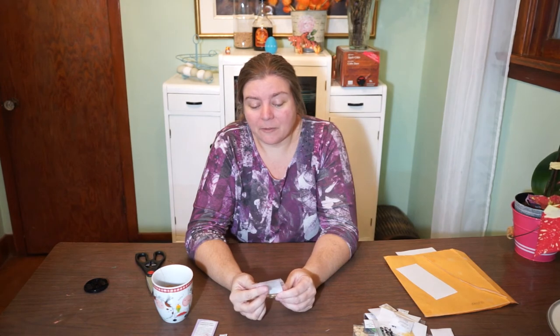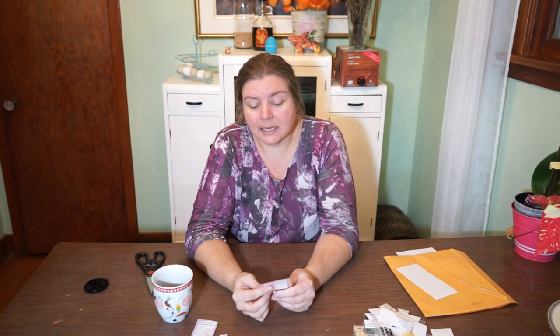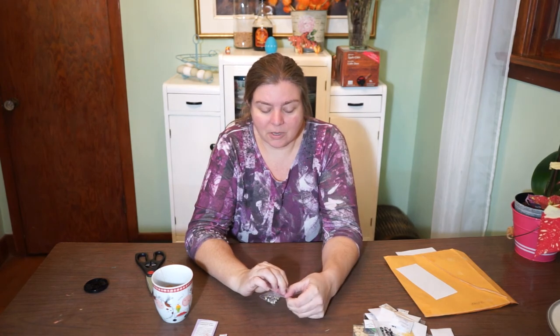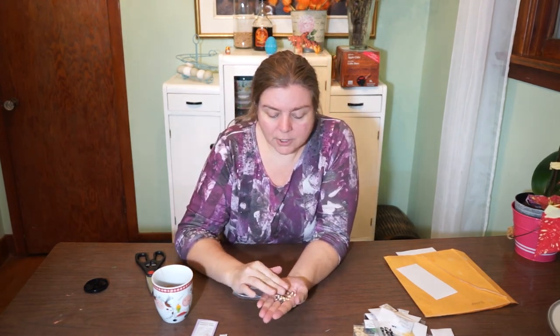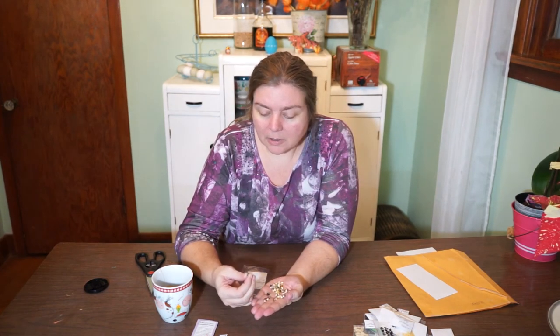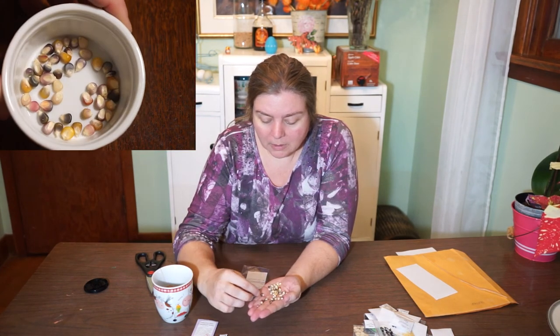The last package is glass gem corn from Baker Creek 2016. It can be used for decor, fresh popping, or flour, and it's nine feet tall with side shoots. Oh my goodness — these colors are just gorgeous. Look at these blues — they're beautiful. There's a pink, some purple, and some kind of green. Lots of purple, pale purple, pale blues, pinks, yellows. Really, really pretty corn.